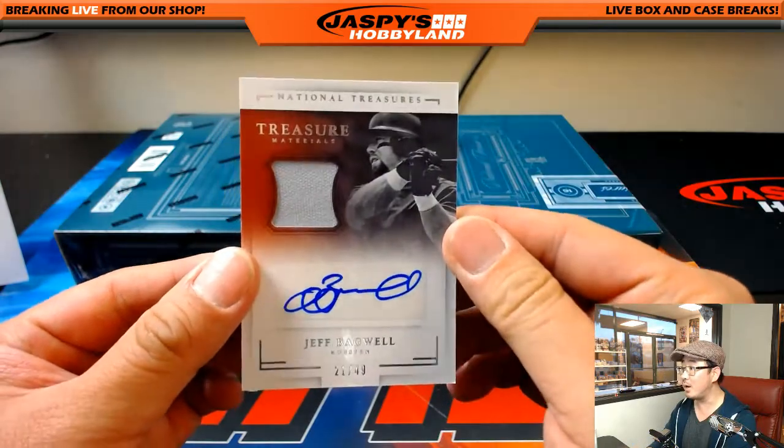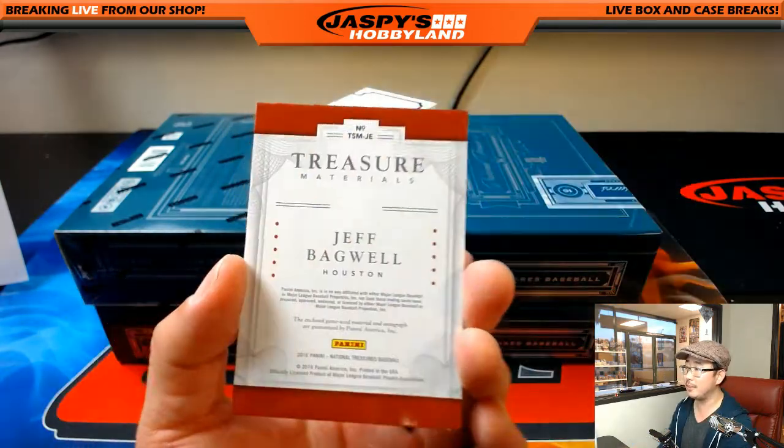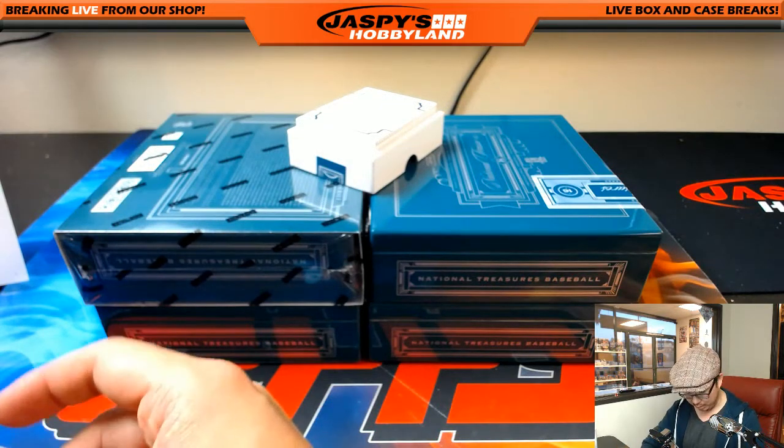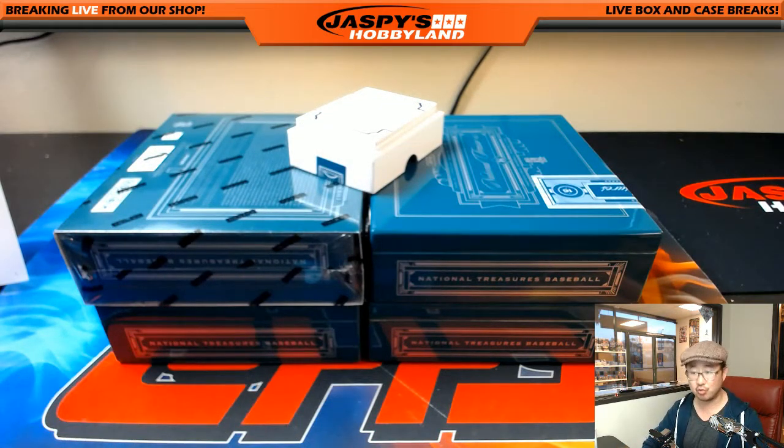Jersey autograph, Jeff Bagwell, 21 out of 49 — part of the Killer B's, Astros. Rex, there you go. Rex is also asking about the Dodgers — remember Hideo Nomo? Why doesn't he sign? I don't know.